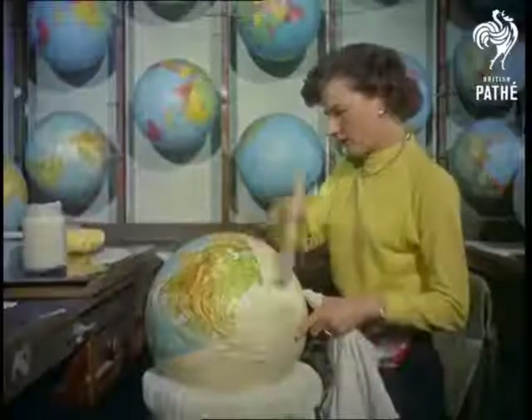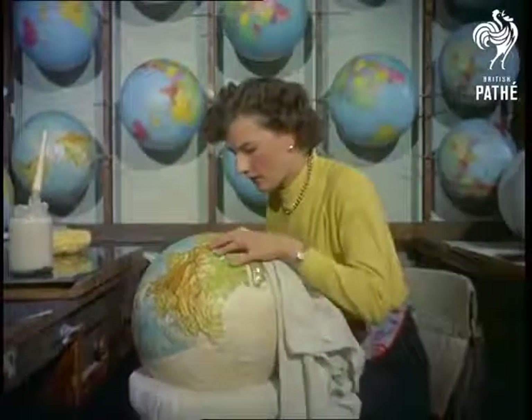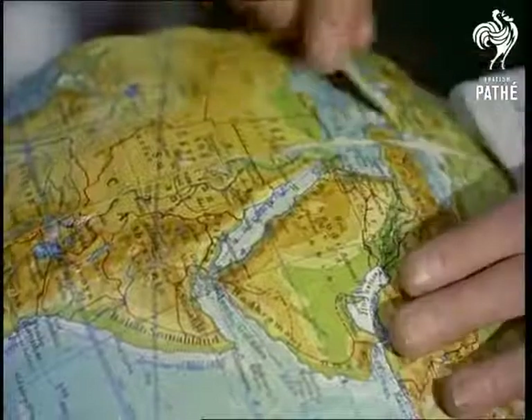The globes come in a large variety of sizes and purposes, from an inch in diameter to six feet, and ranging in price from 16 shillings to a thousand pounds. The different types of globe include celestial, political, and relief, or slate-coloured spheres for use with chalks.